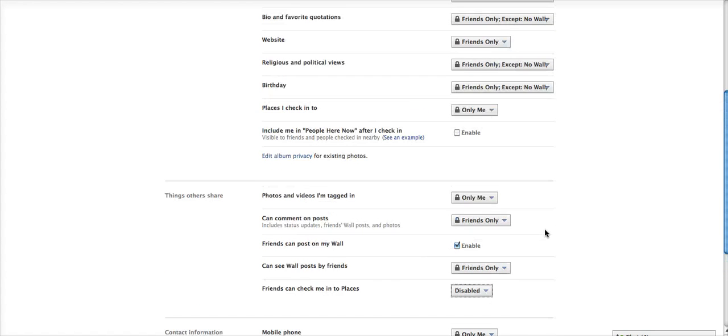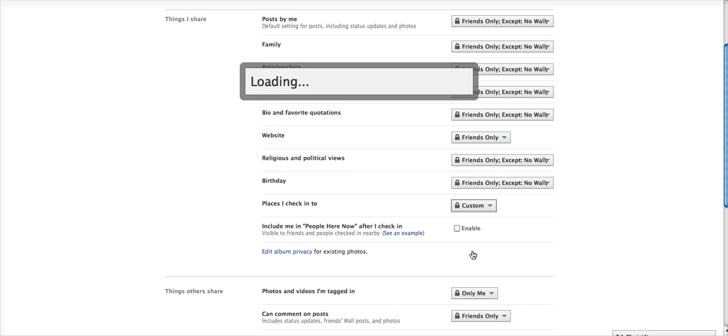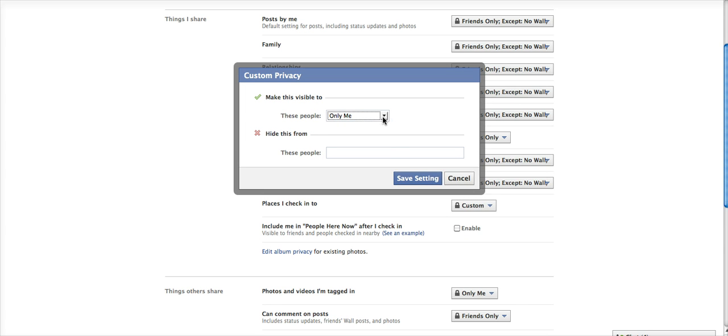It saves automatically. Going a little bit farther up the page, there's another option that says Places I Check Into. I don't plan on checking into any places on Facebook, so from this dropdown box you have options: you can choose Everyone, Friends of Friends, or Friends Only — who will see where you check into. I choose Custom and then I choose Only Me from the next dropdown box.